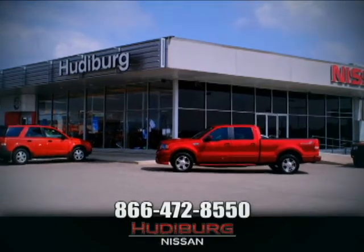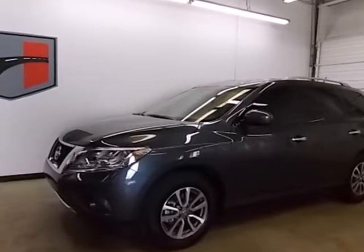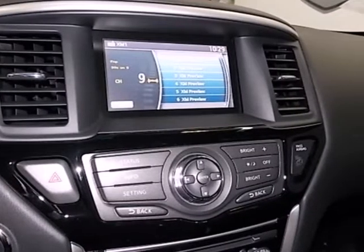At Hudeburg Nissan, we'll give you more. It's a 2013 Nissan Pathfinder. It will provide driving refinement coupled with exceptional gas mileage, not to mention the best-in-class passenger volume.